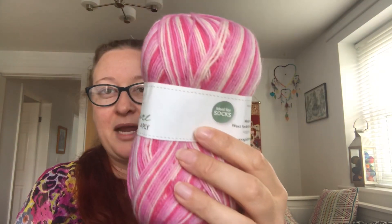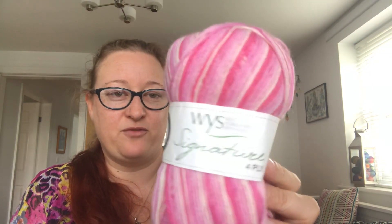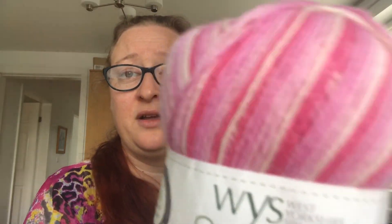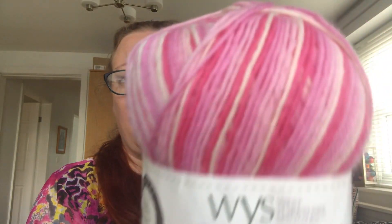We've also got another West Yorkshire Spinners — this one a self-striping yarn, and I love a self-striping yarn. This one is called Pink Flamingo. Same deal as before: 75% wool, 25% nylon. It stripes up beautifully as all West Yorkshire Spinners self-striping yarn does — really, really lovely with the most fantastic stripes. If you want to see what this looks like knitted up, just Google it because there's loads of examples. So this is Pink Flamingo.